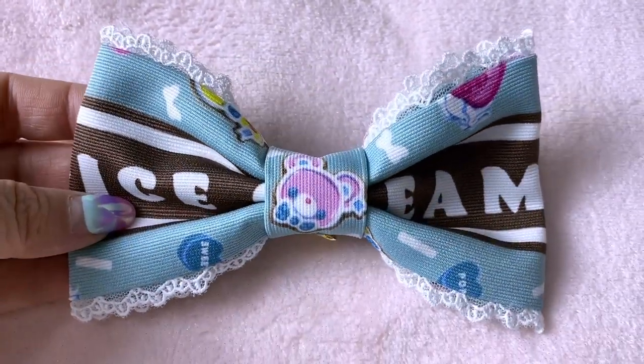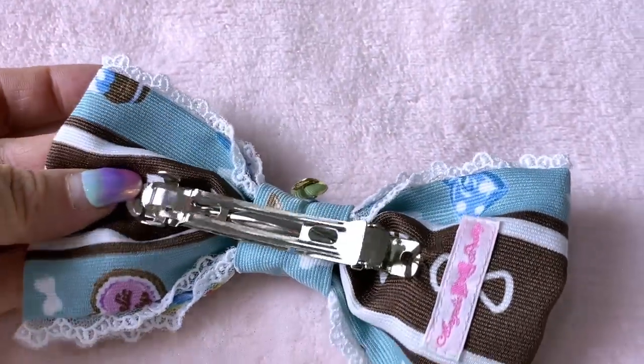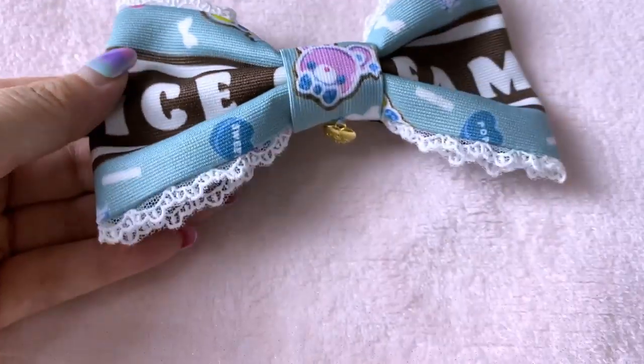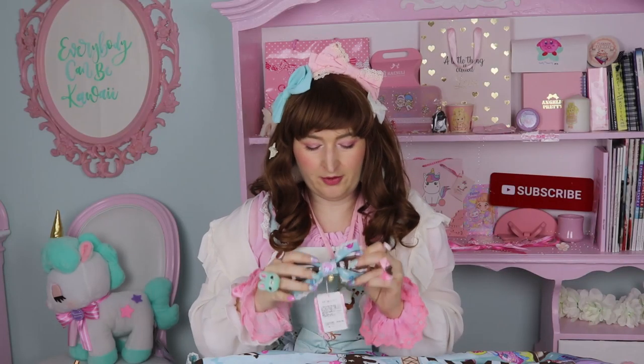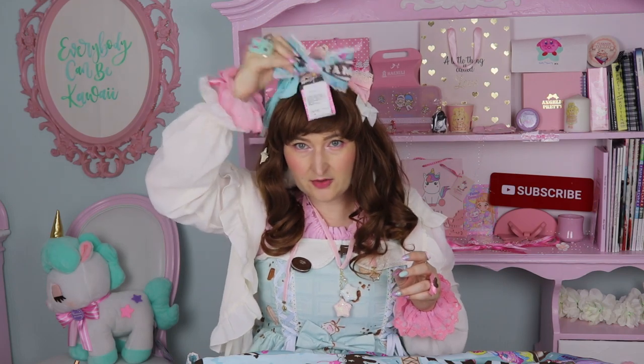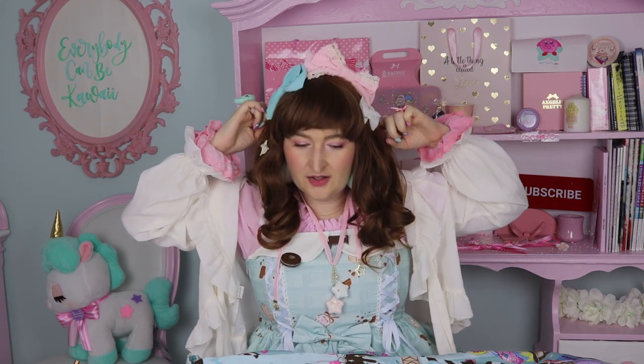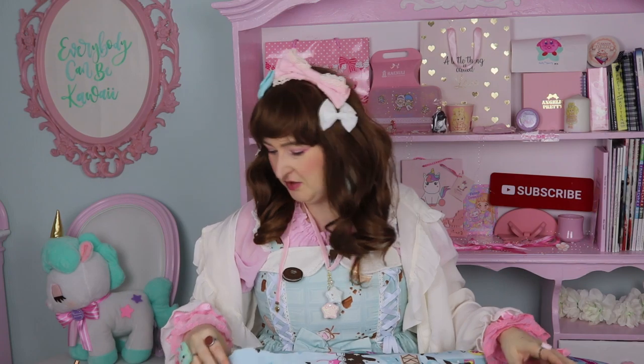I usually don't like this kind of clip — I prefer an alligator clip. With a wig I can manage to make it stay, but with my own hair it's more difficult. It's also tiny, so maybe I'll put it on the side rather than as a head bow. At least it doesn't have a piece digging through your skull, so that's good.